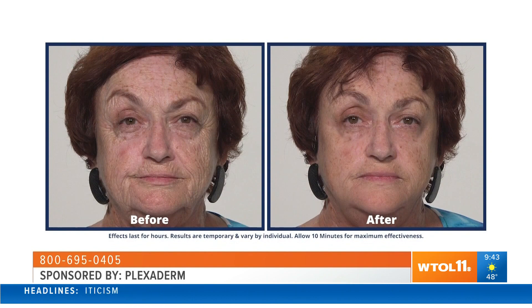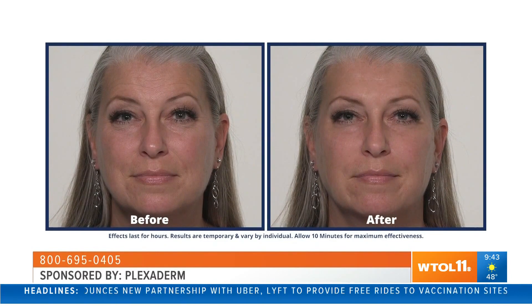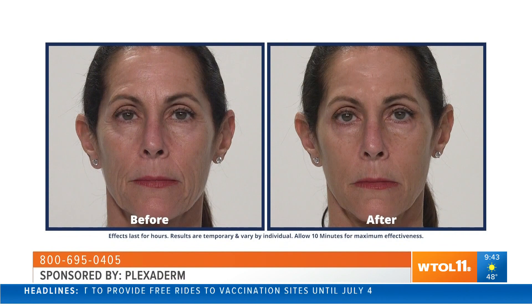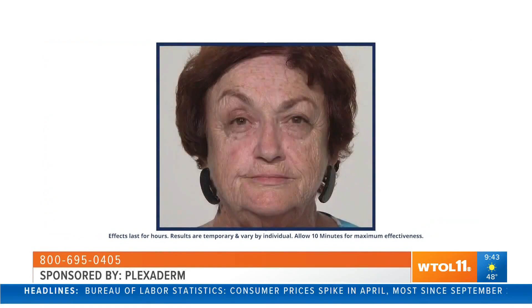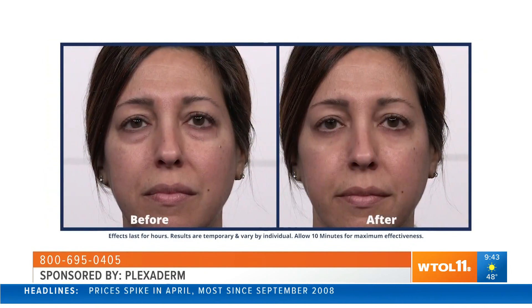It's been a really tough year for everyone, and Plexiderm understands that, so they came up with a six-day, six-application trial pack for just $14.95. That's for viewers who are skeptical or users that are on a budget, and you'll get free shipping if you order yours today. Those are the results right there that you can expect to get from Plexiderm.